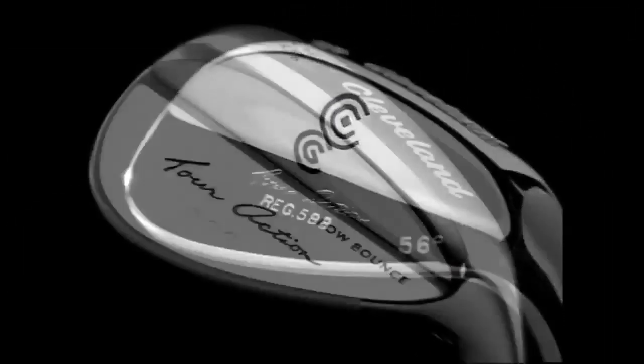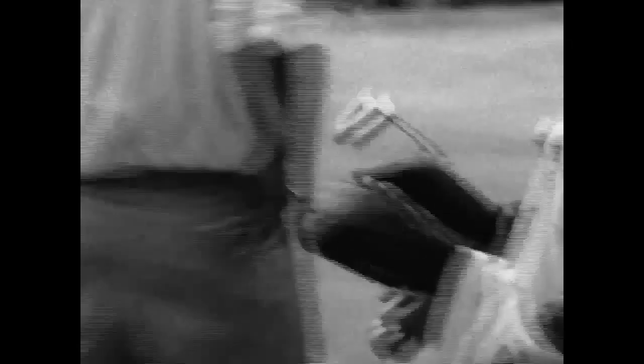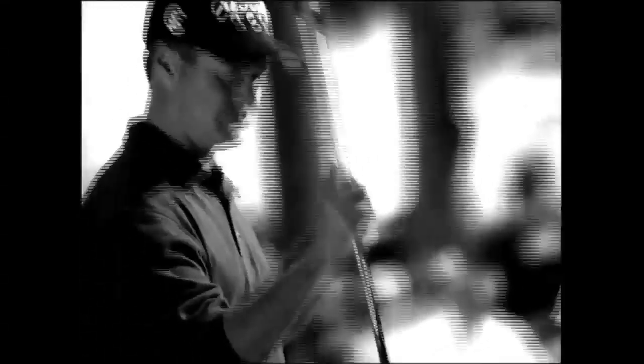We started the discussion — the science, the engineering, the tinkering. We made the wedge matter. The 485, the 588, the 900, and the list goes on. With more than 7 million produced, no true golfer of the past three decades has gone without having one of these iconic clubs in their bag.